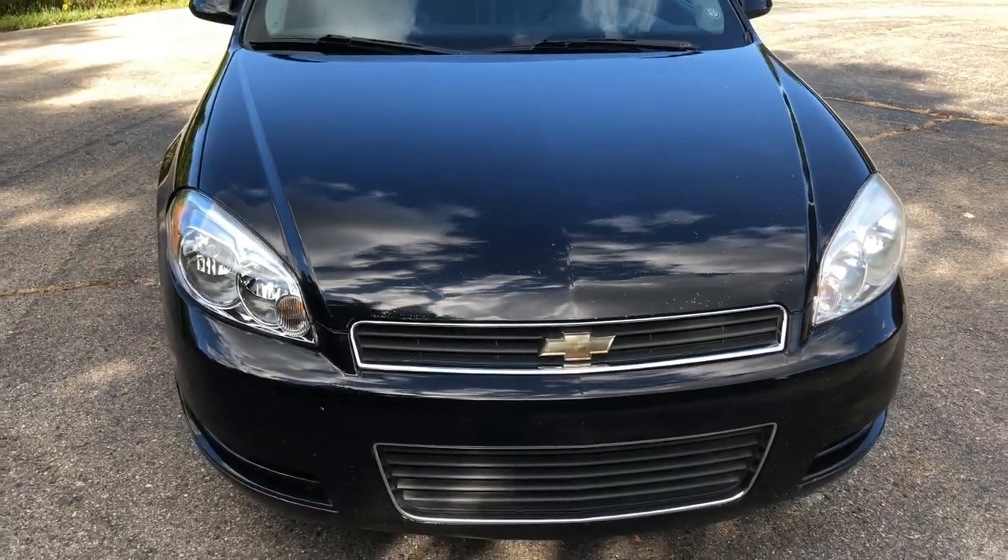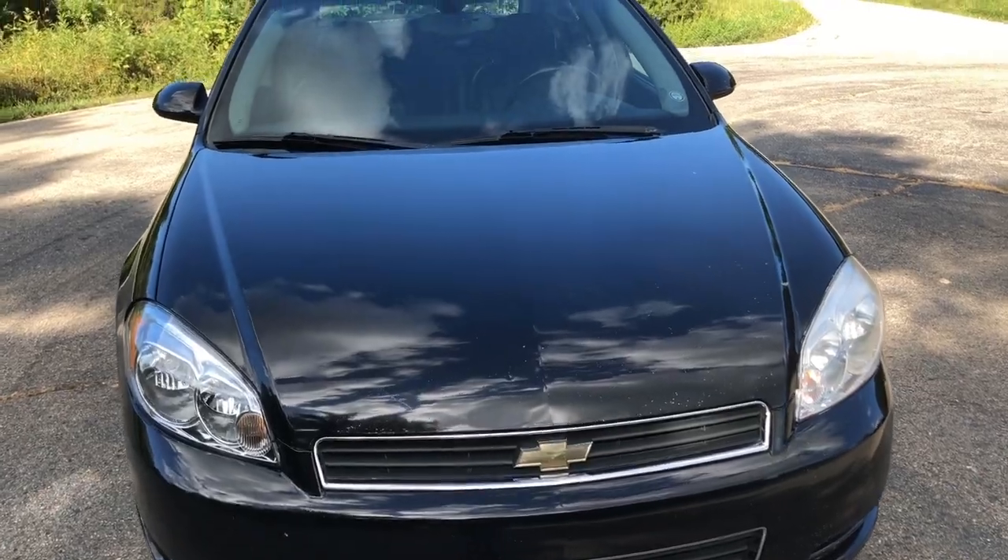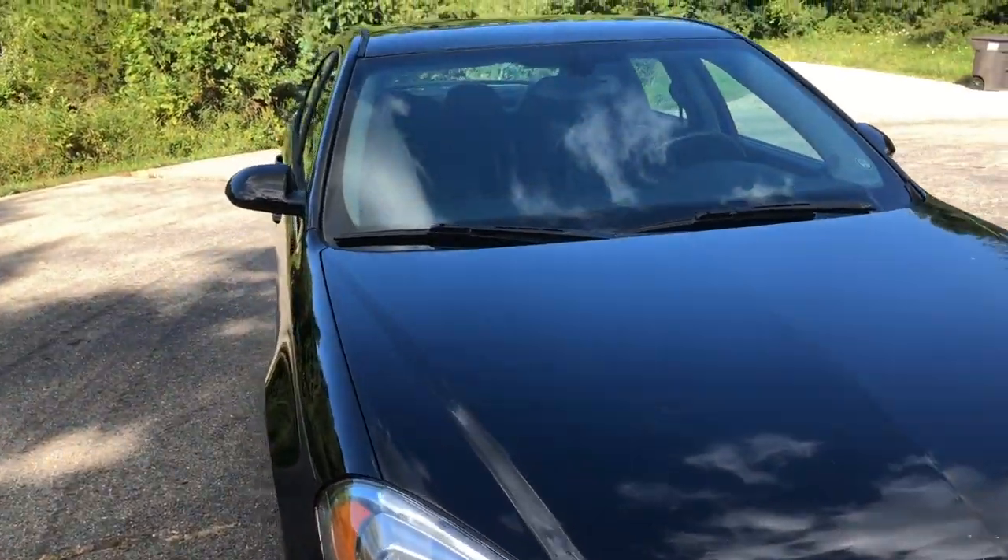So yeah, I think it came out pretty well. It's not a perfect car. It's not show quality. But it is good, reliable transportation — and that's what the goal was for this.